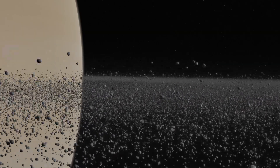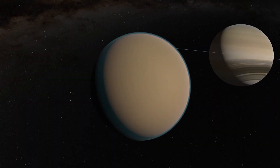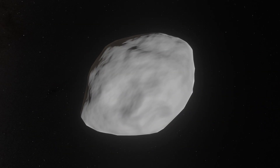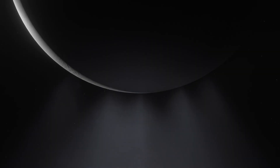They are diverse, ranging from tiny moonlets just a few meters across to some as large as Titan, which is a mini planet in itself. Most of them are made up of ice, and some even have subsurface oceans underneath the icy crust.